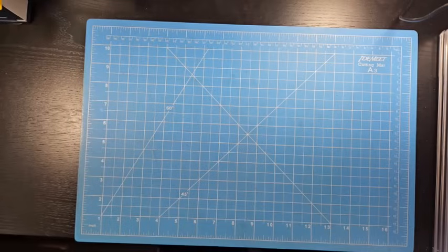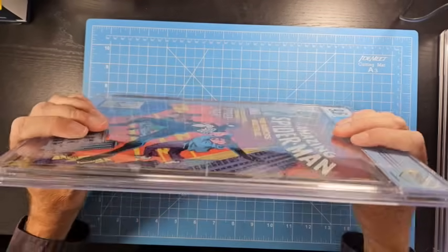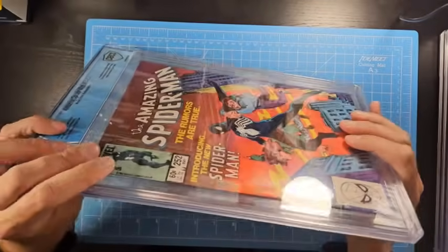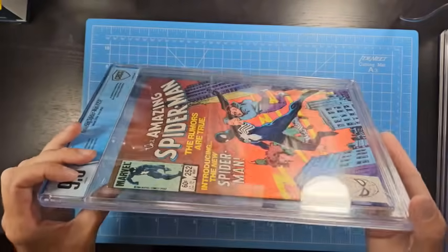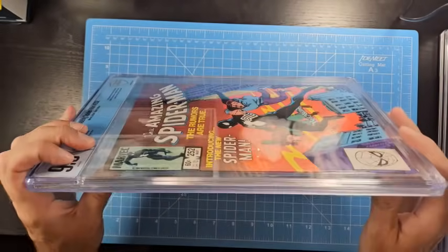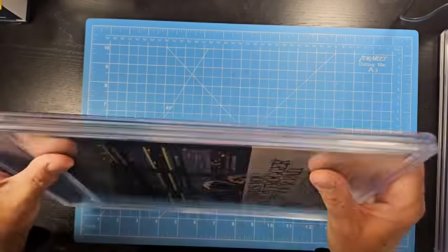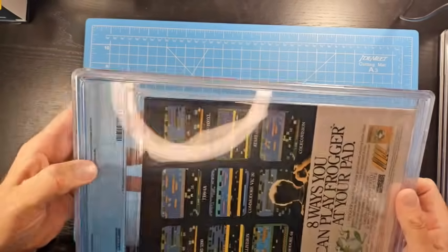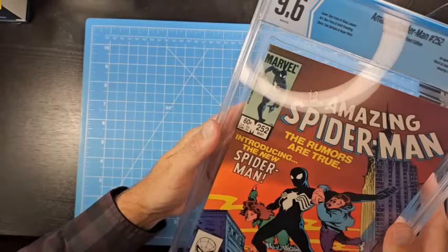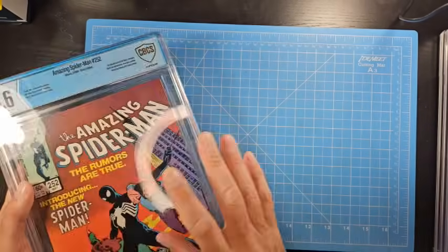Once again, there should be no allowance for any kind of bend to a book that we've sent off to a grader — that's not acceptable. Just to compare, I've got a recent CBCS slab here. Let's see how they're doing. Their slabs are hard to see into, but if you look carefully — yeah, this book is perfectly flat in there. This looks a lot more substantial overall. I'm not trying to advertise for CBCS here, but this book is in here very nicely, perfectly flat. Based on a sample of one from CBCS, they definitely do an infinitely better job with the inner wells.